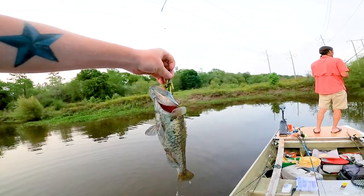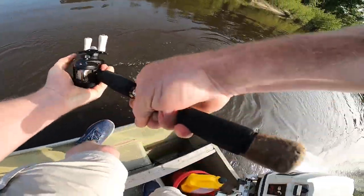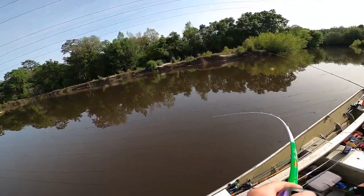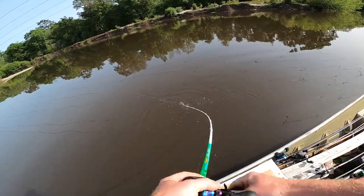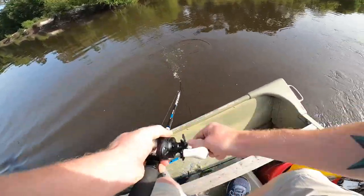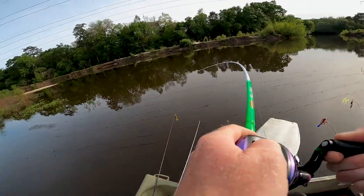Look at the bass — look how blue his belly is! That's a giant Suwannee bass, and it's grown super blue.